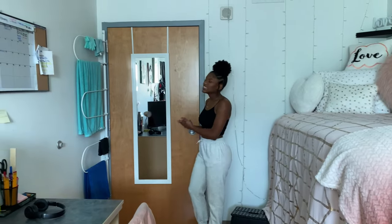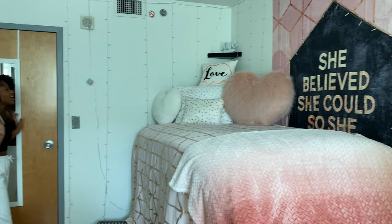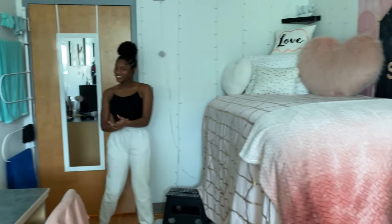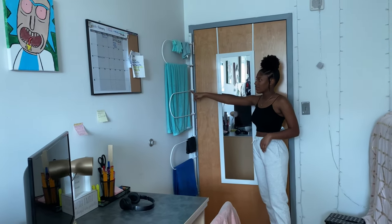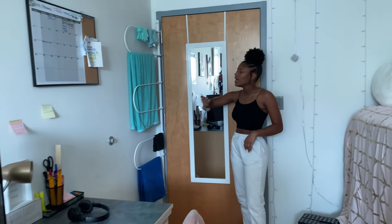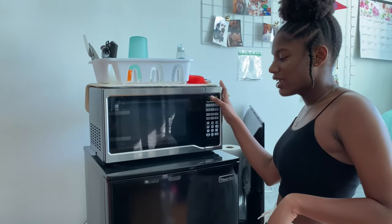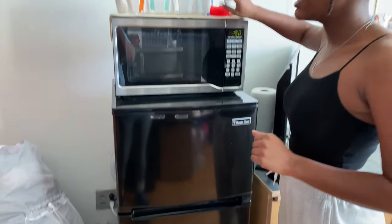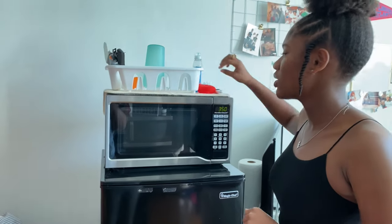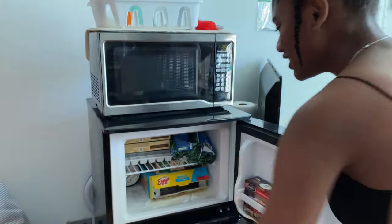And now we're going to go into my living room. So this is like what you first see when you walk in. This side is my roommate's side and it's really cute — like, interior design, stop playing. And I think all dorms have this rack, except for Parliament, and this is just where you put your towels and stuff. So this is my fridge, microwave, dish rack and stuff.